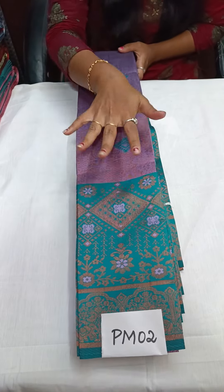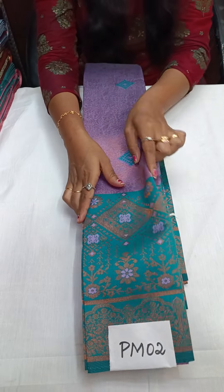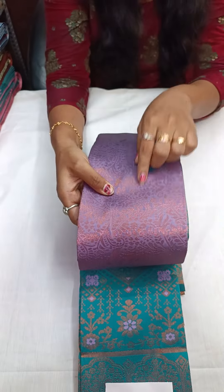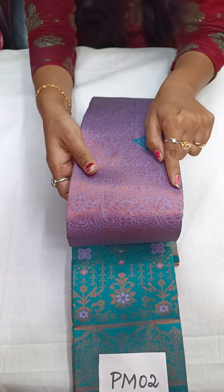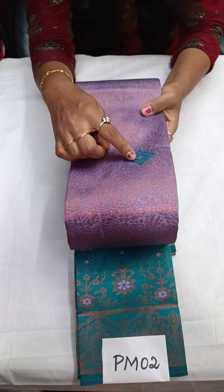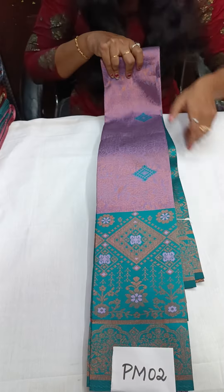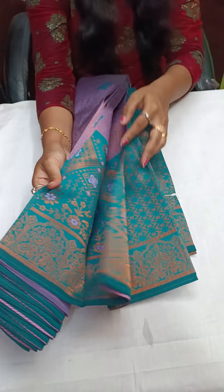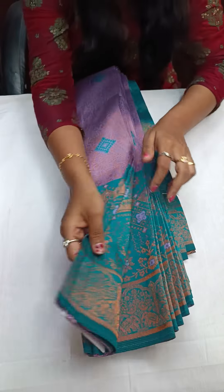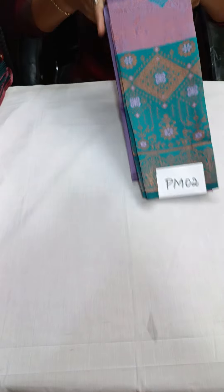I am very sure this saree design is fantabulous. In the body you will get full flower buttas with copper zari, and in between you will get minakari work — very beautiful — with a Pochampalli pattern. That is PM02. You will get the border saree, very elegant.